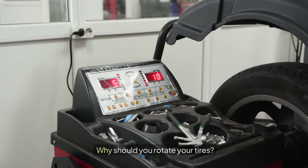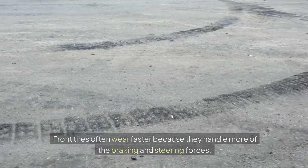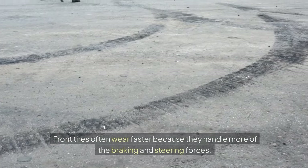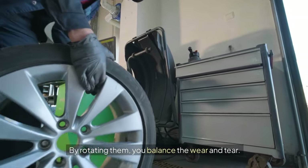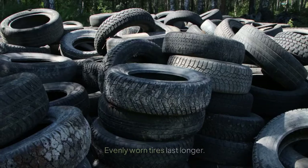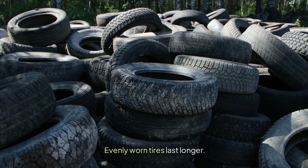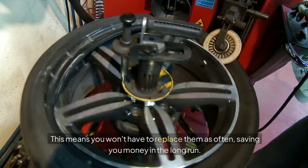Why should you rotate your tires? Even wear: tires wear at different rates depending on their position. Front tires often wear faster because they handle more of the braking and steering forces. By rotating them, you balance the wear and tear. Extended tire life: evenly worn tires last longer, meaning you won't have to replace them as often, saving you money in the long run.